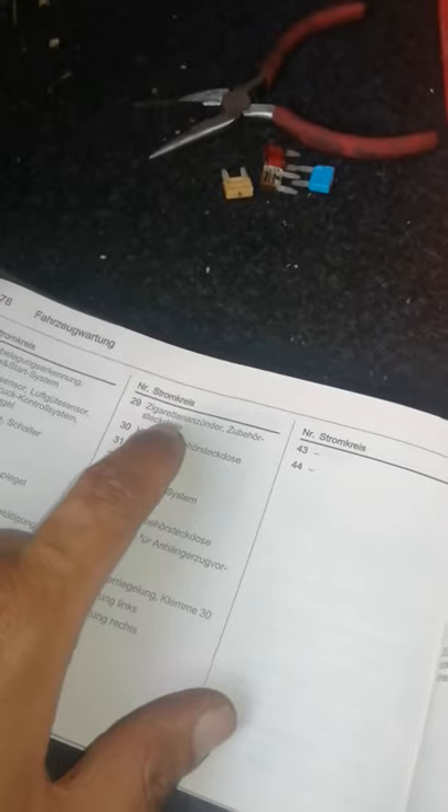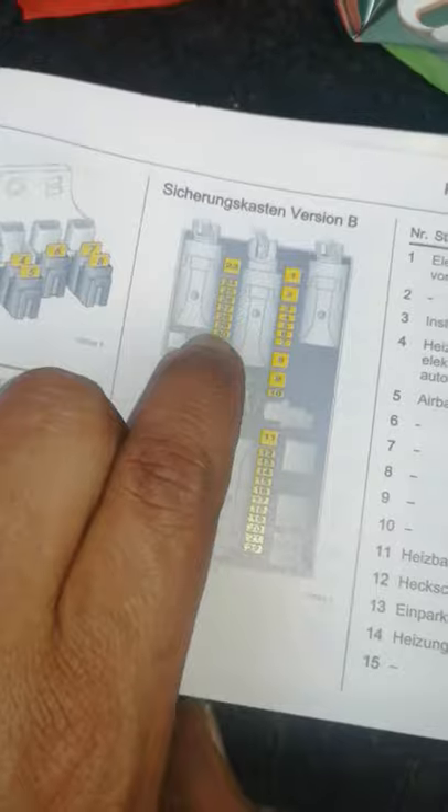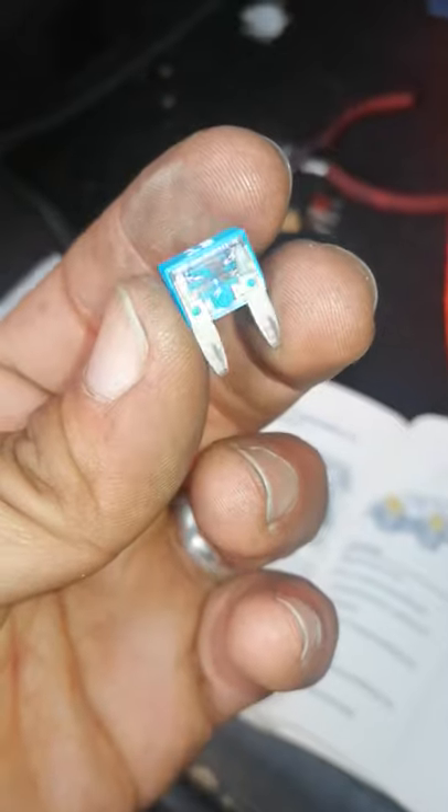This is the lighting for the cigarette lighter. The secret is fuse 29 — you can see number 30 and number 29 right here. Search here and you will find it. So fuse 29 is the cigarette lighter fuse. That's how easy it is to find it.